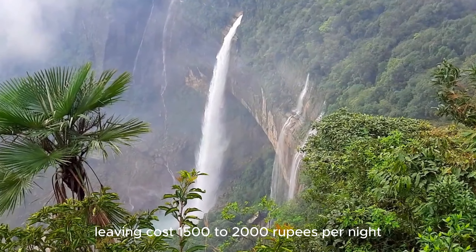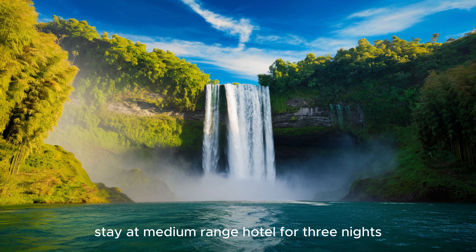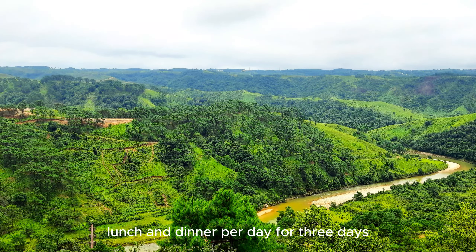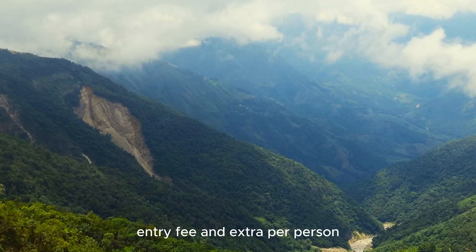For lodging, expect 1,500 to 2,000 rupees per night at a medium-range hotel, so for 3 nights that's 4,500 to 6,000 rupees per room. For food, consider 500 rupees for breakfast, lunch, and dinner per day — 1,500 rupees per person for 3 days. Also budget 1,000 rupees per person for tourist place entry fees and extras.